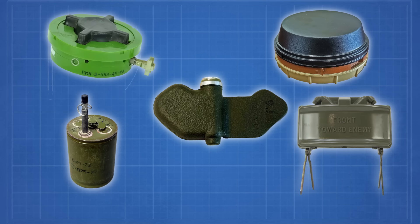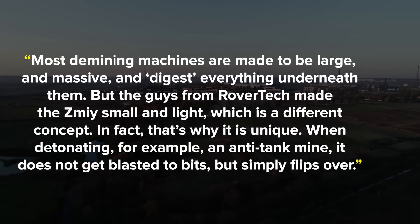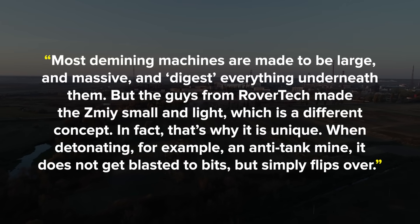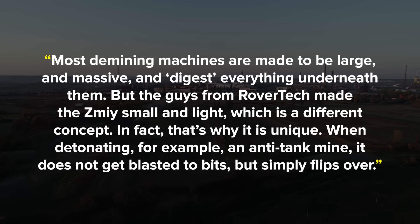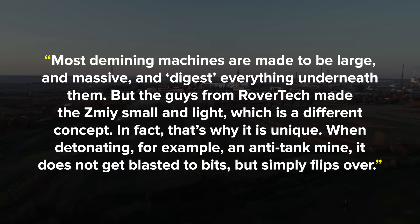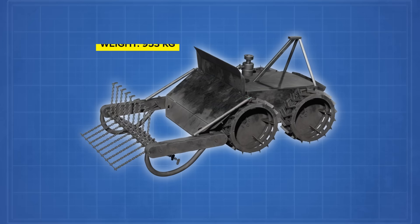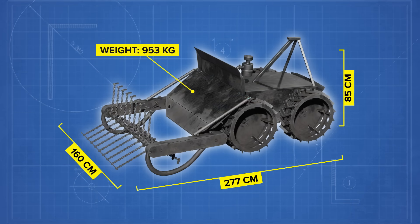These are mines most commonly used by the Russians. The Zimi has a deployment time of less than 15 minutes and can be controlled from up to 1.8 miles away. According to Ihor Bezkoroviny, deputy minister of economy of Ukraine, most demining machines are made to be large and massive and digest everything underneath them. But the guys from Rover Tech made the Zimi small and light — which is a different concept. When detonating an anti-tank mine, it does not get blasted to bits, but simply flips over. Indeed, with a weight of just under 2,100 pounds and dimensions of 109 by 63 by 33.4 inches, the Zimi is certainly much lighter and more mobile than traditional demining machines.